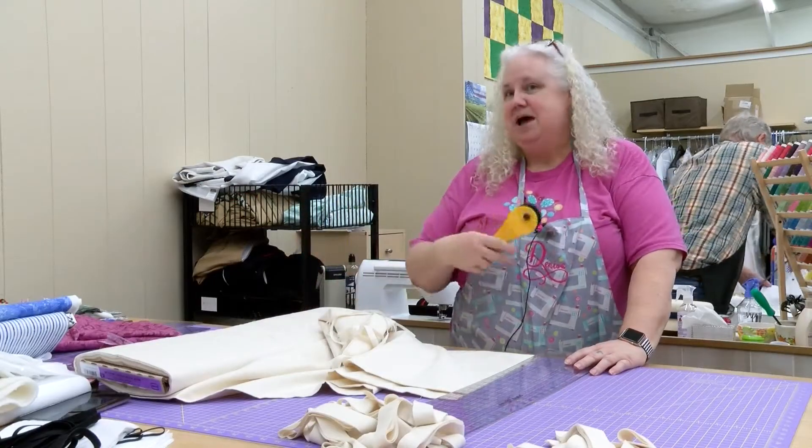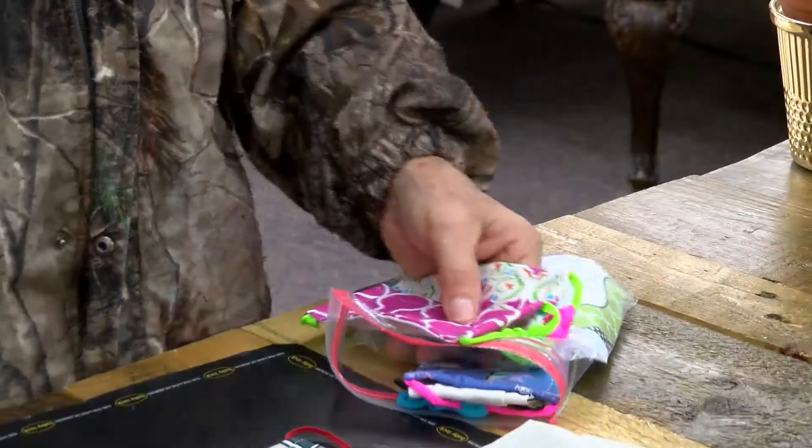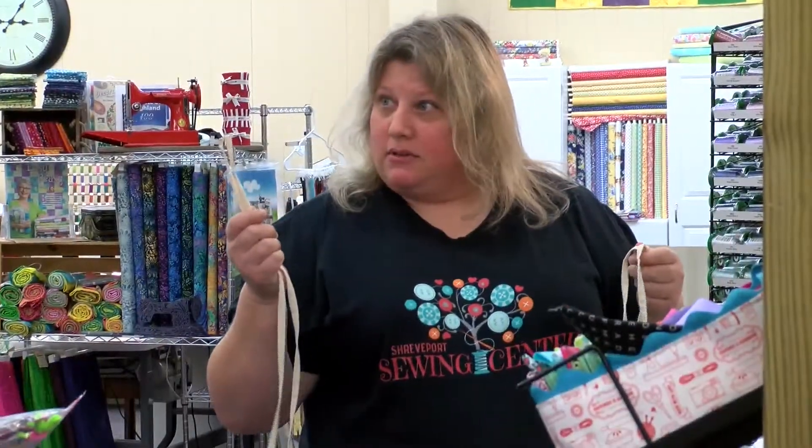One lady called just a minute ago and said, 'I'm sending my husband. He's going to pick them up and I'm a fast sewer.' Enter Ernie Legge, picking up supplies for his wife to keep contributing to the cause. She's really good at this — that's just a talent that God has given her and she feels blessed to be able to do it.